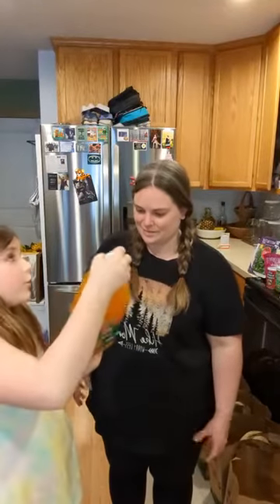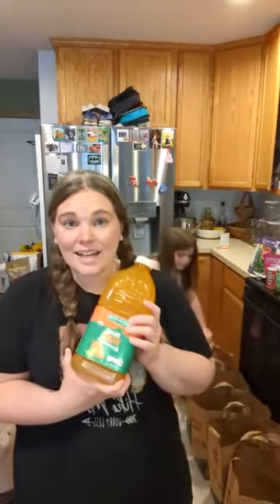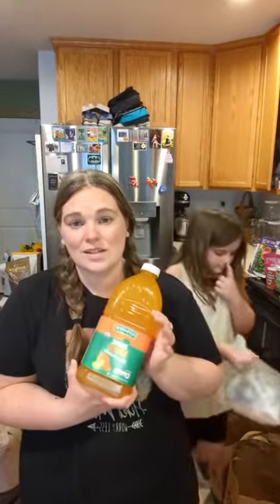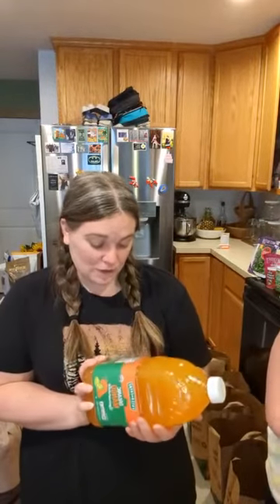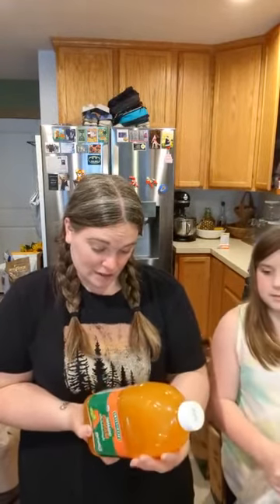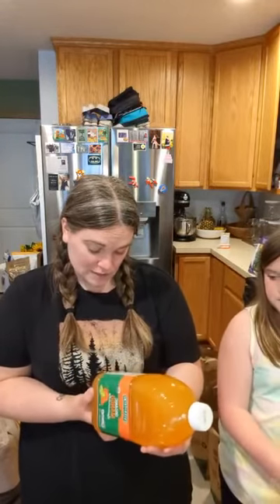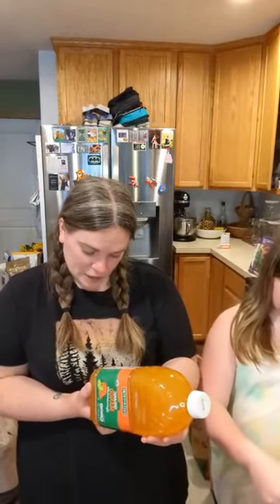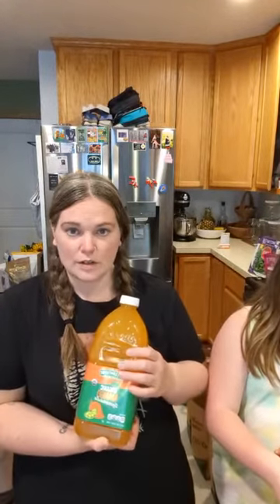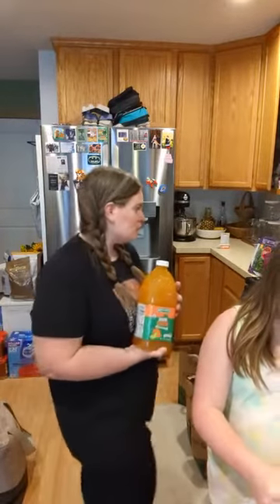We got an organic orange mango lemonade — my daughter saw it the last time we were walking out the door and really wanted to try it. We've never had it before. There are some preservatives since it's shelf stable, but we grabbed it because she wanted to try it.